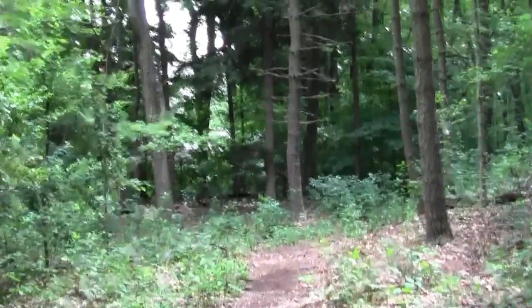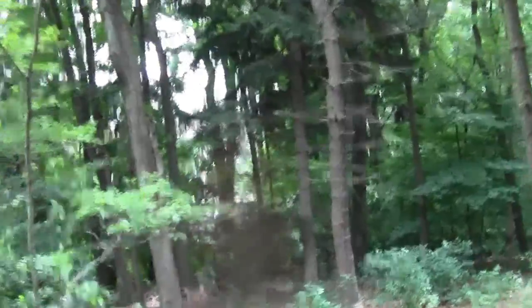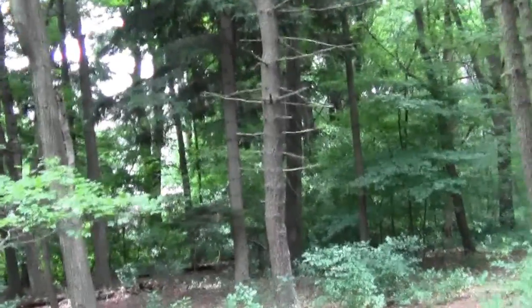It's a big old flood plain hemlock, looks like. They're pretty big around here.